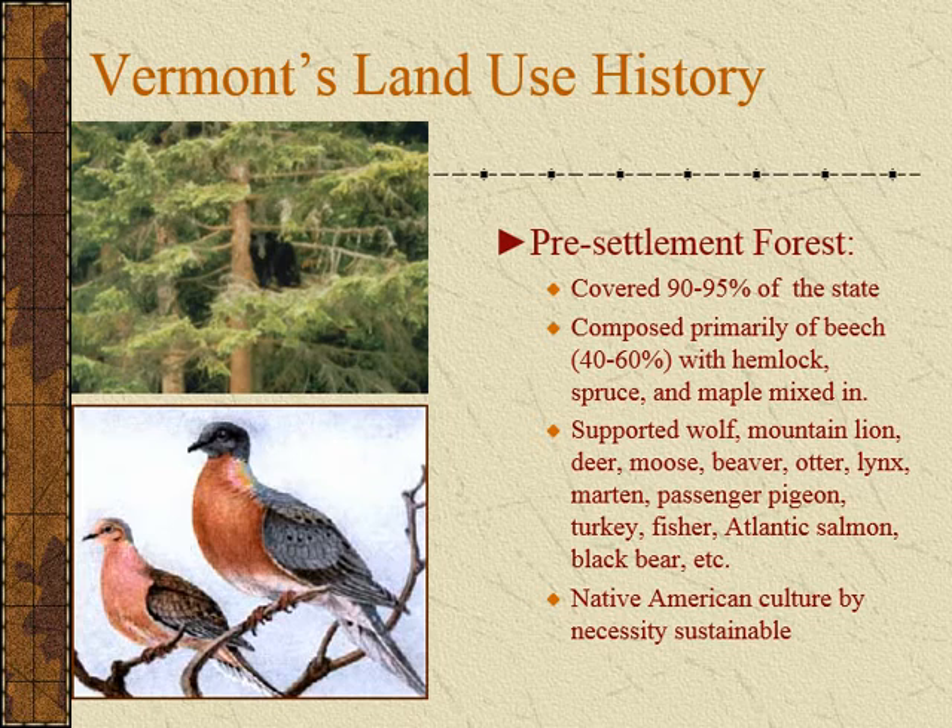Other species that are extinct — and actually the only one that we think might be extinct at this point, although we haven't documented all species, is the passenger pigeon. We lost that species. We don't want to lose more.